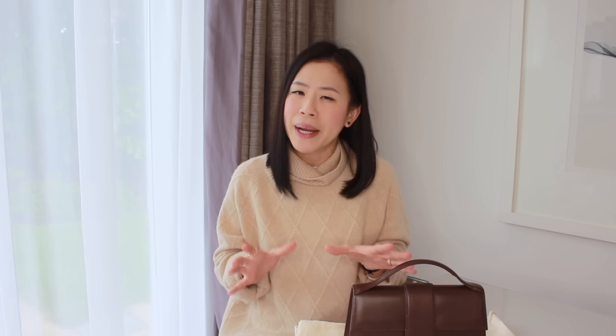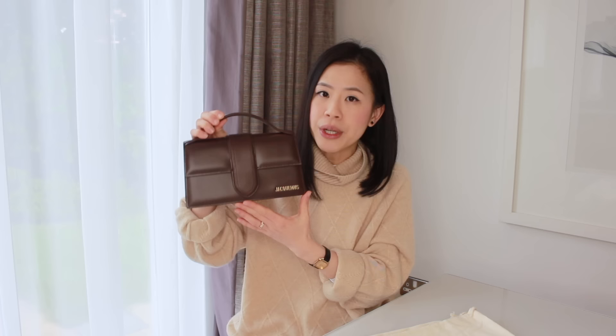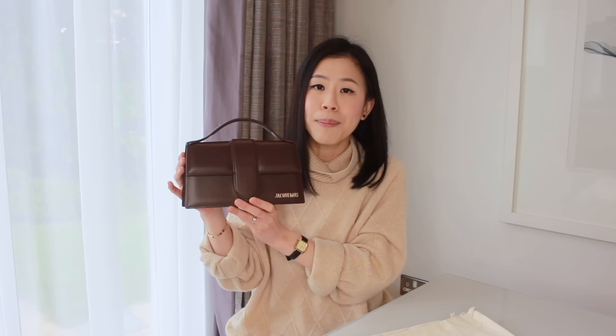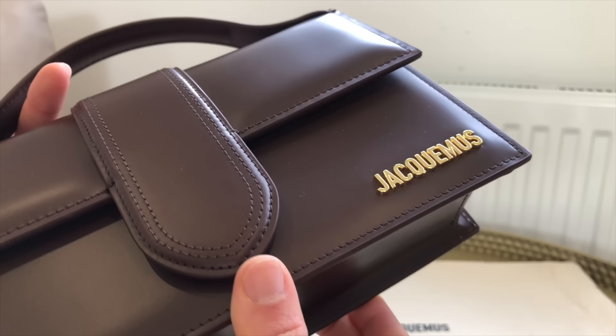Another small detail I really adore is the embossment on the buckles of the shoulder strap. I love it when luxury brands take pride in small features, even though they might not be immediately visible to everyone. In terms of size, this bag measures about 12.5 cm in height and the top handle is about 4 cm in height. On the bottom across it's about 23.5 cm, and on the top across it's about 20 cm. The depth is about 7 cm on the bottom and about 3.5 cm on the top. This is the size small — they also have it in mini and large, but I find this size perfect for my needs.